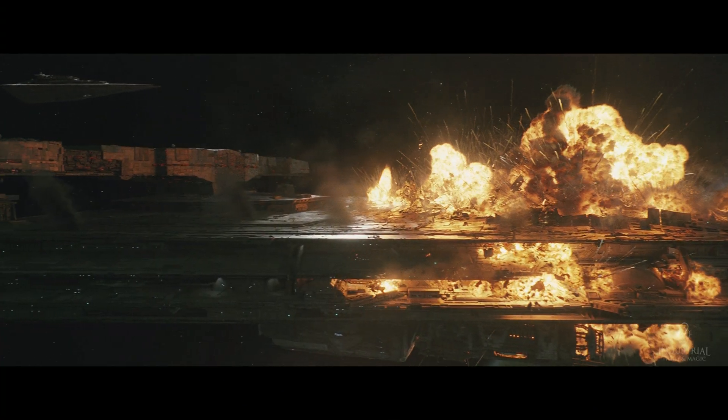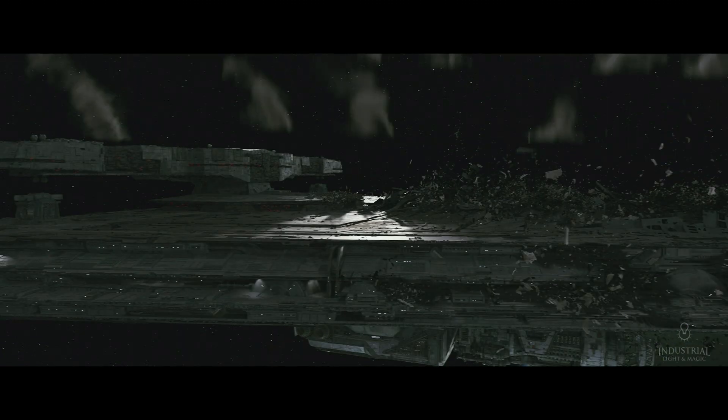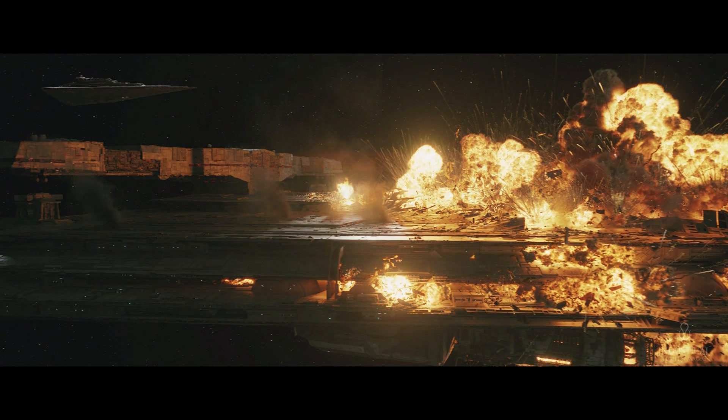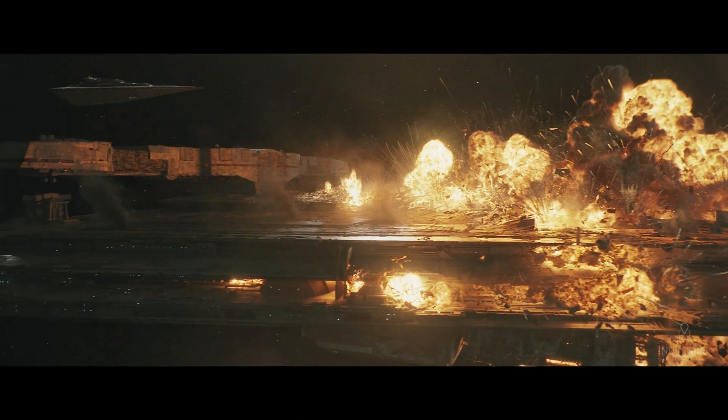But the important thing for me is, when working with a director like Ryan, is to communicate that we can make our CG look like any particular style of thing at the moment. We can make it look like a balsa wood model, a very shiny, modern, sort of CG-looking ship. We have that control over the way that we can render things now.